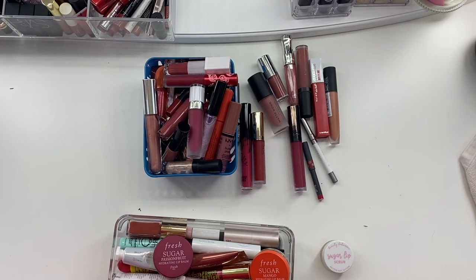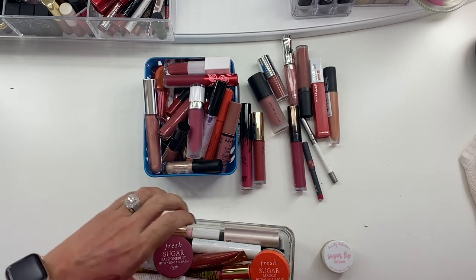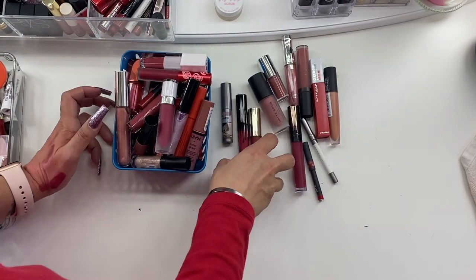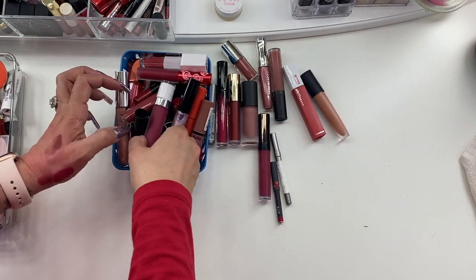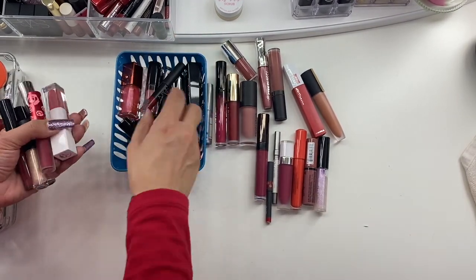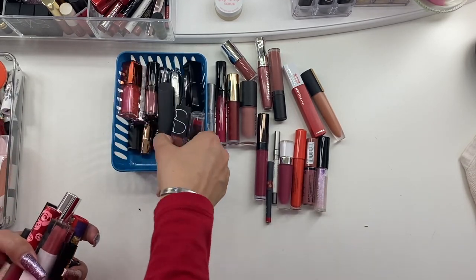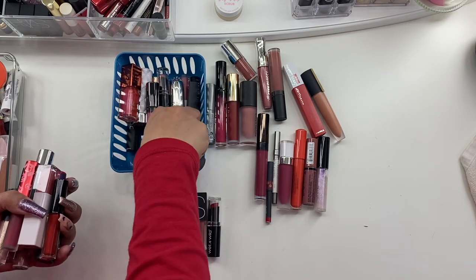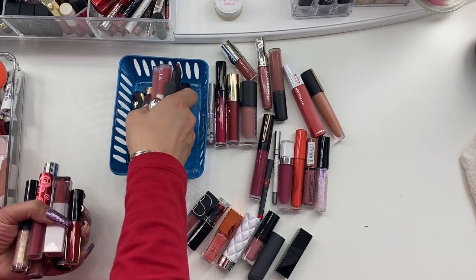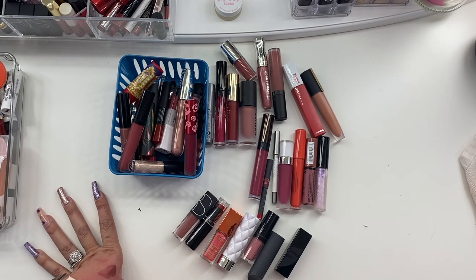I hope you enjoyed this video. If you did, please give it a big thumbs up — I know this was a long one, I debated splitting it into two. Please subscribe if you haven't already. Let's count how many we decluttered — I got rid of 42 lip products! Thank you so much for watching, I'll see you guys in the next one, bye!